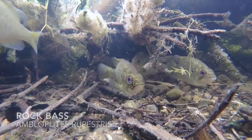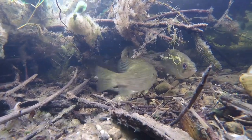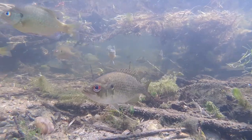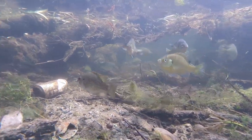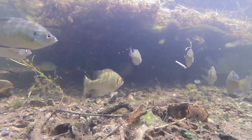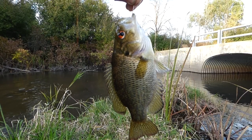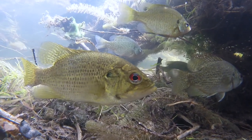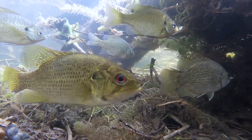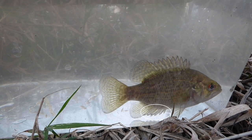The rock bass is a member of the sunfish family and is a deep-bodied fish that can be found throughout Wisconsin. Their color is variable and can change quickly to blend in with their environment, ranging from brown to olive with a silver or white stomach. Their mouth is large and their eyes are red, with a dark teardrop shape underneath. They are most similar to the warmouth bass, which lacks the teardrop marking under the eye and has three anal spines compared to the six found on the rock bass.